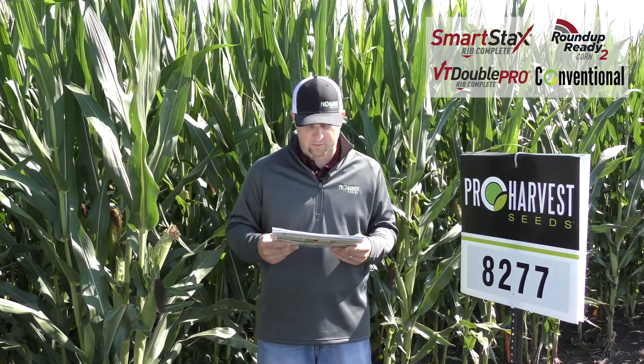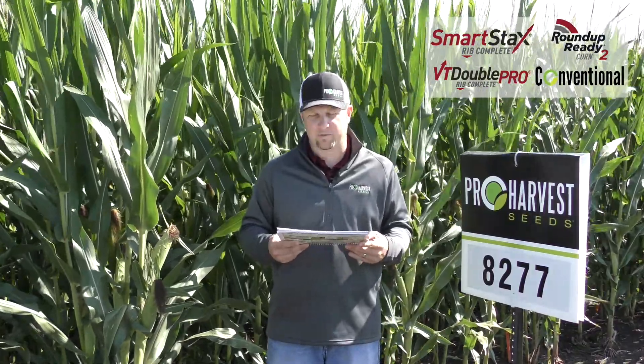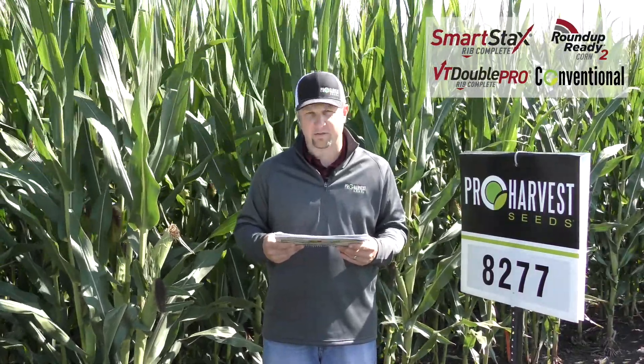It has really good agronomics for stalks and roots. It has a fairly good disease package. The only thing you do want to watch out for is physoderma, and it is also fair on southern rust.